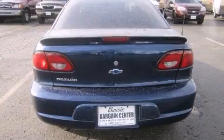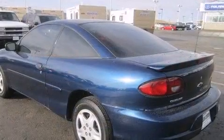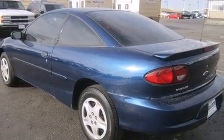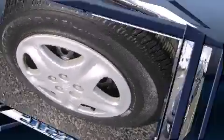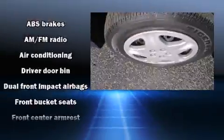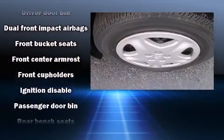All of the premium features expected of a Chevrolet are offered, including front and rear cup holders, air conditioning, and much more. Chevrolet also prioritized safety and security with features such as dual front impact airbags, ignition disabling, and ABS brakes.